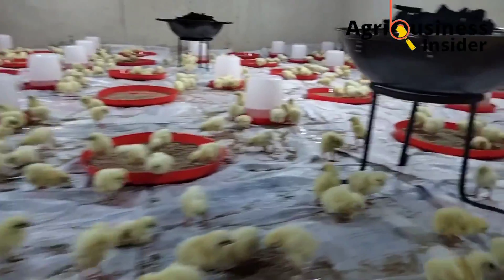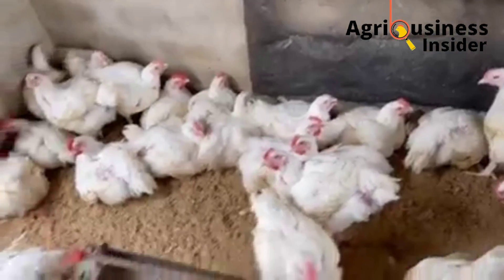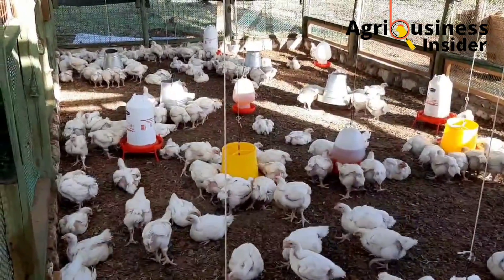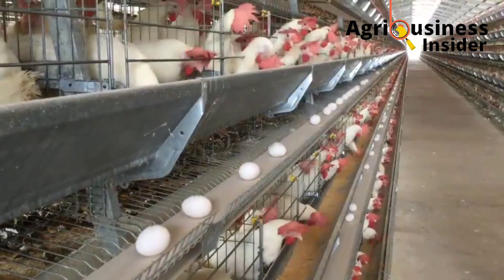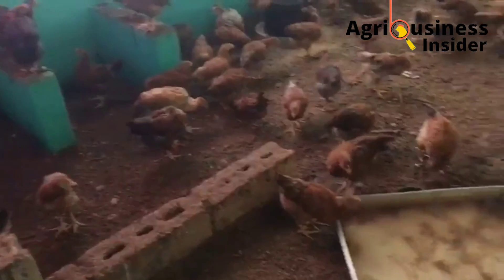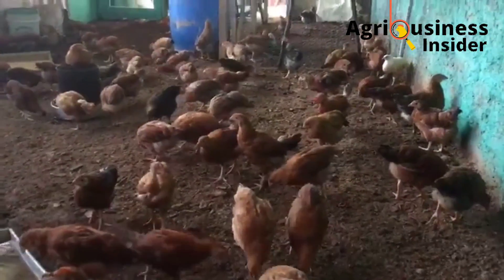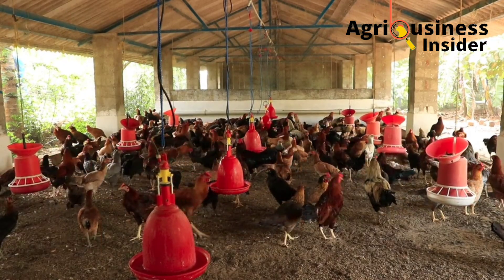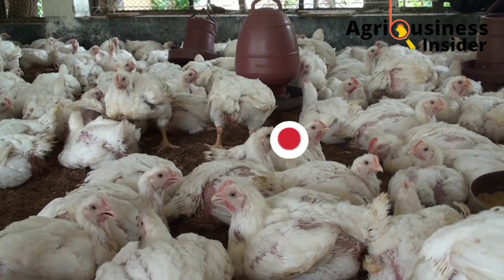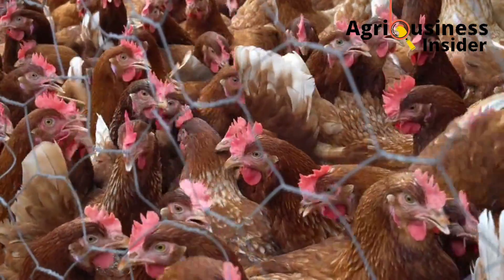The labor in the deep litter system is more than in the battery cage system. Egg collection in the battery cage system is easy, and most battery cage systems are automated so water and feeds don't need to be given manually. In the deep litter system, you must fill the feeders and drinkers, clean them, and monitor the chickens — although some farmers automate the drinkers to reduce labor.